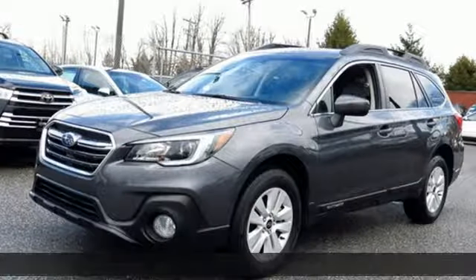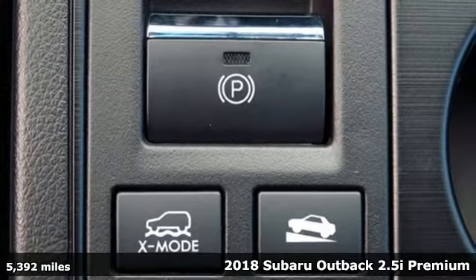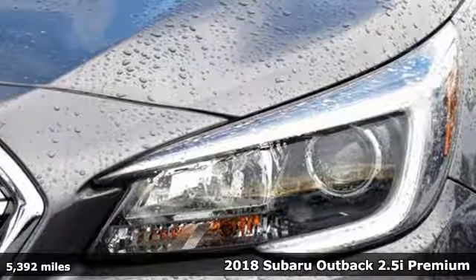Here's a 2018 Subaru Outback. Capable, safe Subaru. It's equipped for all your driving needs and wants.